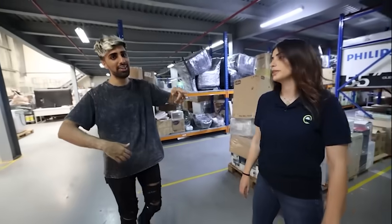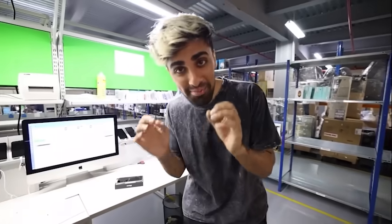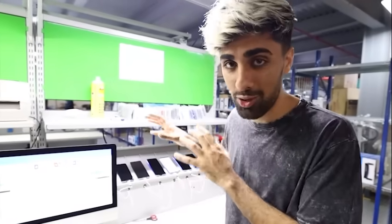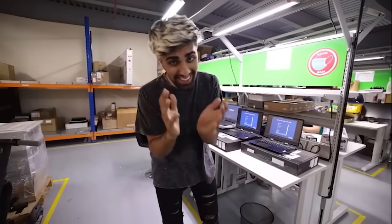We're going inside with Noor to see the entire office. They want to make sure all products are in good condition — they connect all the electronics to their system to ensure the products have not been tampered with, are in their original parts, and work properly.